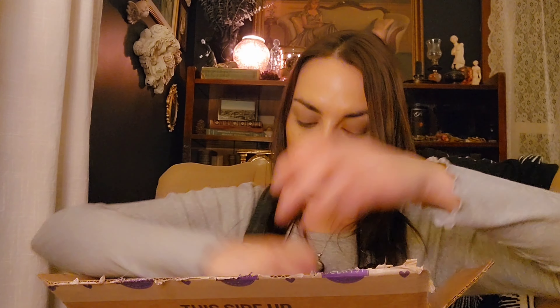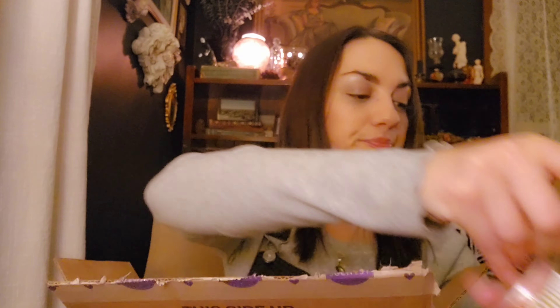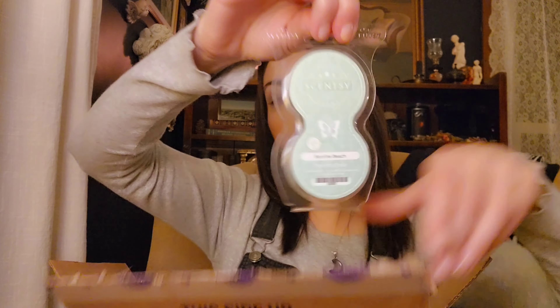Magnolia Linen. Sandalwood Tangerine — I'm pretty sure I got one, and I think my mom got one too. I love that one. And then Bonfire Beach, which is always a favorite.